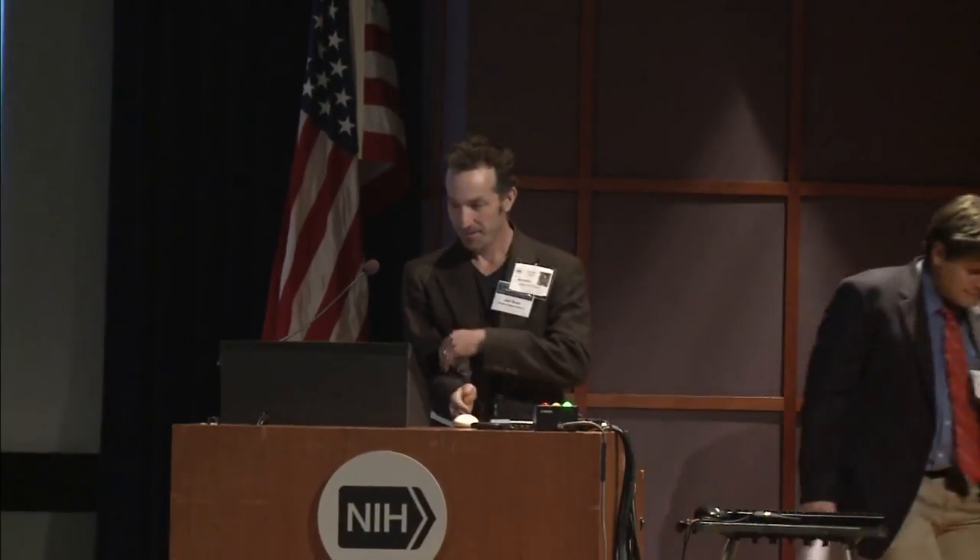Our next speaker will be Bulent Aksoy from Memorial Sloan Kettering. He'll be talking about prediction of individualized therapeutic vulnerabilities in cancer from genomic profiles.